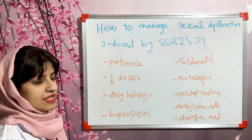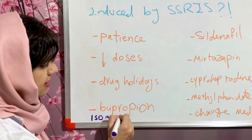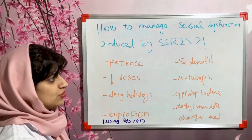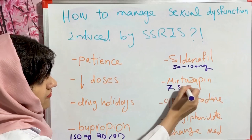Another option is to add medications to control this issue. Bupropion 150 mg daily can be added to the treatment. Sildenafil is another option, which can be useful here — 50 to 100 milligrams as needed before intercourse. Mirtazapine is another option that can be added to the SSRIs, at 7.5 to 15 milligrams at bedtime.